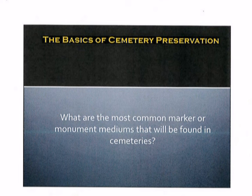So, what are the most common marker or monument mediums that will be found in cemeteries?